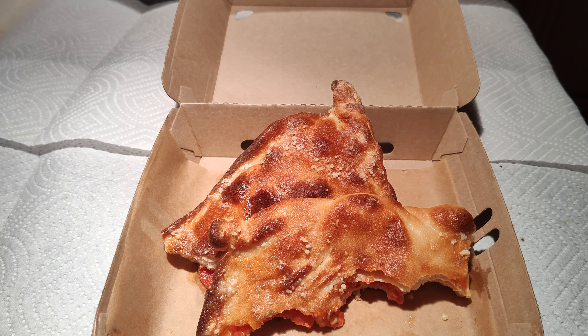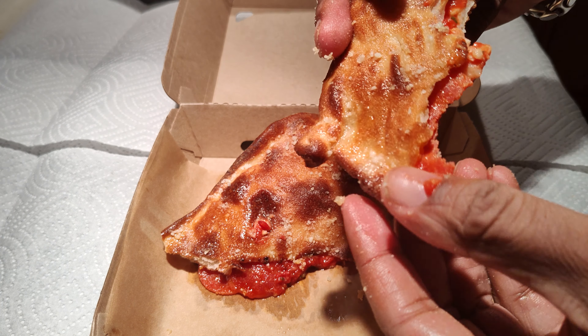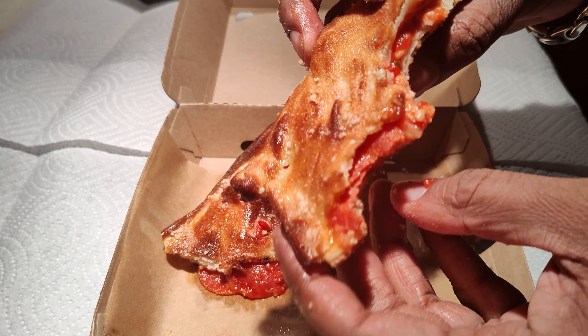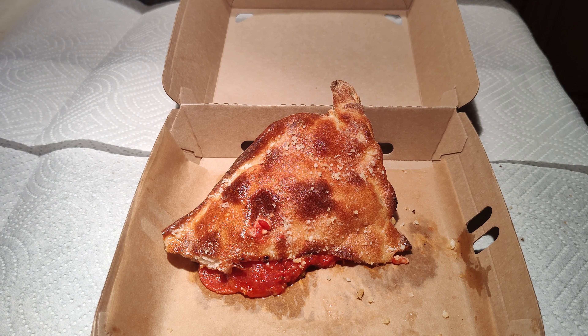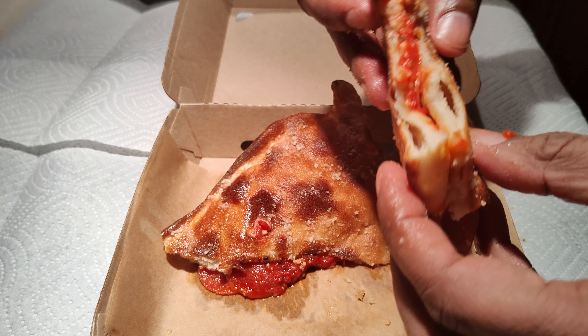I could definitely see myself getting this again. Good price point, tasty. I really like this calzone — good garlic butter flavor to it. Not too hard, just a slight little crust on the ends of it, but it's good stuff.